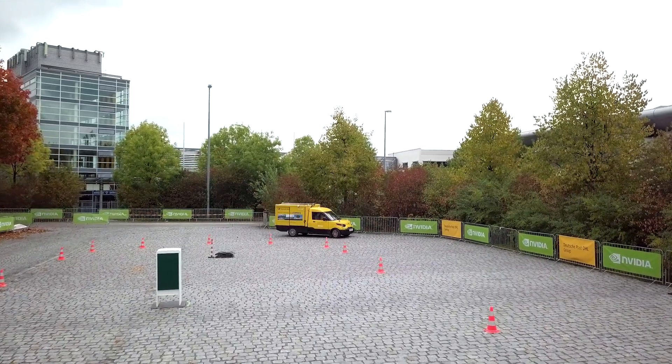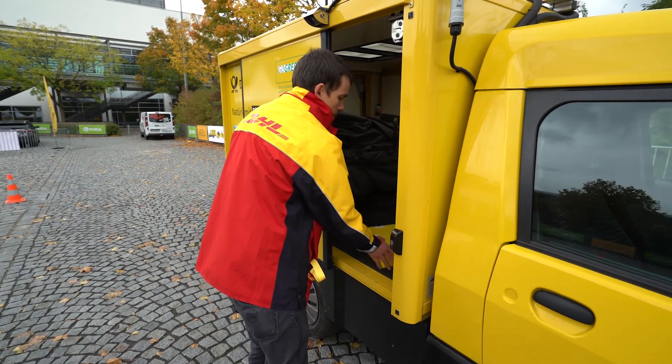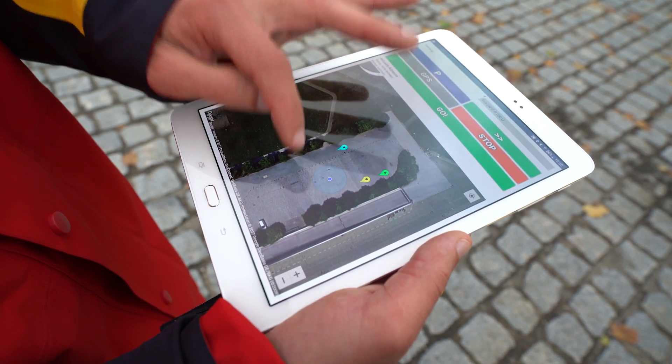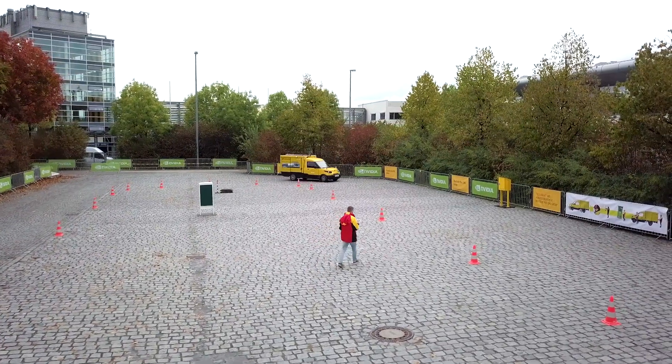Today we are doing a demo of a completely autonomous car following a postal delivery man. The delivery man drives to the first delivery point, grabs some packets, goes to the first delivery point, then to the next delivery point, and is capable of calling the car to come to him or to go to a specific location.